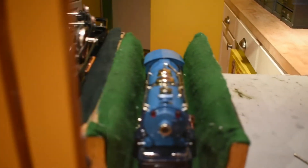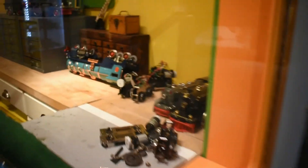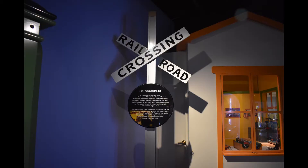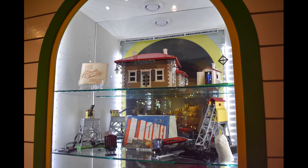And over here is a workstation for the trains. Just when you think you've seen enough, their collection continues. Here is their collection of pre-war Lionel, Ives, and American Flyer.